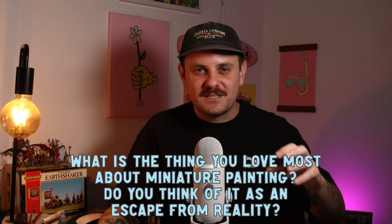What is the thing you love most about miniature painting — do you think it's an escape from reality? The thing I like most is the end product — seeing your growth and how far you've come. I do sit there and look at my models after I finish and think about what I could do better. But yes, it is kind of an escape from reality. When I'm painting I put on some music and relax — it's just a good way to end the day.